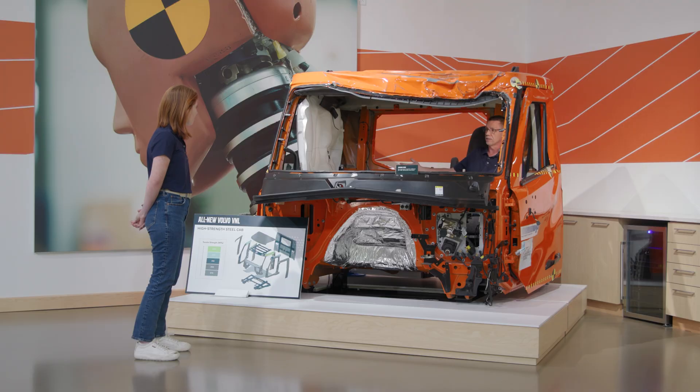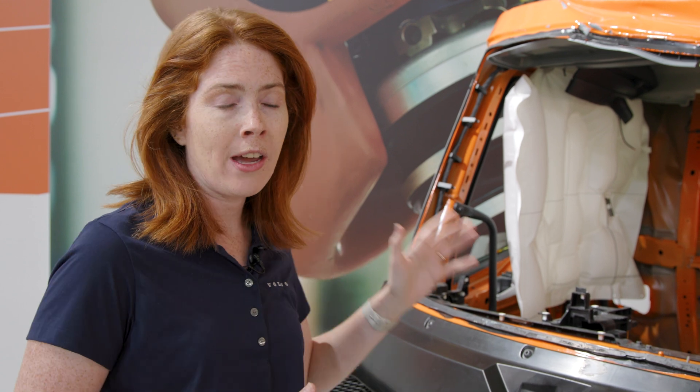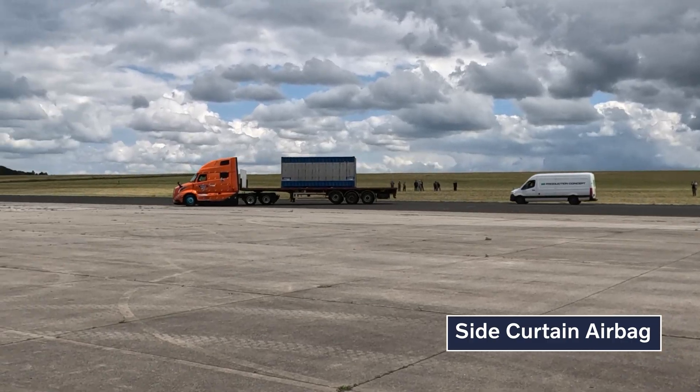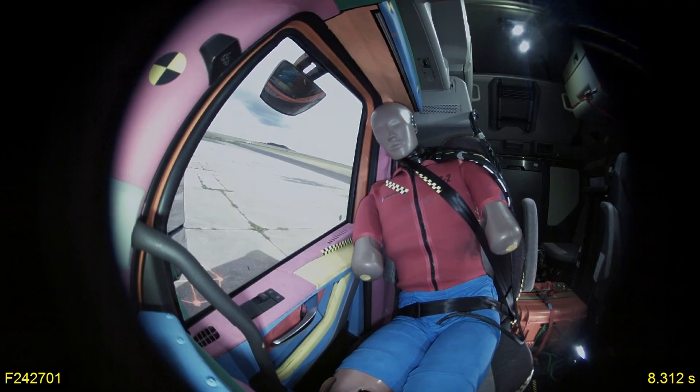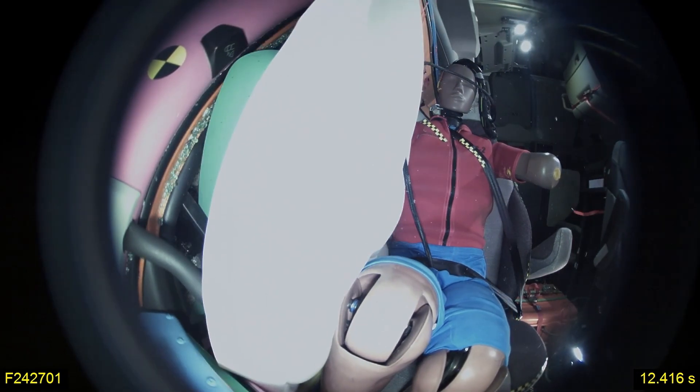Just as important as that survivable space is keeping occupants safe when a rollover happens. That's why in another industry first, Volvo is the only OEM to offer a completely integrated curtain airbag on both the passenger and driver side. In the event of a rollover, these will automatically deploy, helping to keep occupants safe from the glass in each door and anything that could come protruding in during the accident.